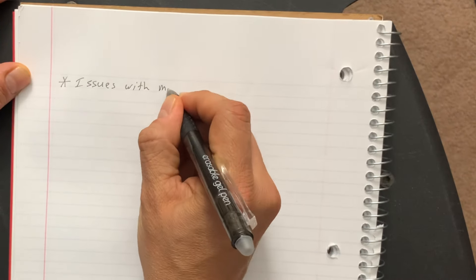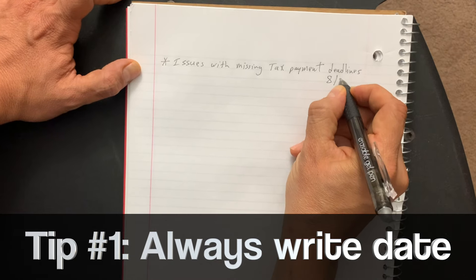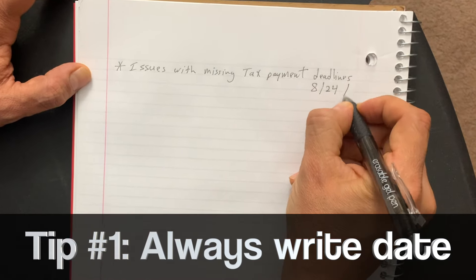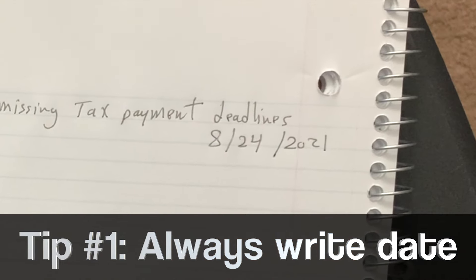Before the meeting begins, write down the title of the meeting. Tip number one: always write down the date of the meeting, so when you go back to your notes in the future you're not left guessing if it happened before or after an important email from your manager.